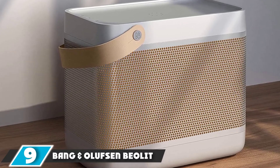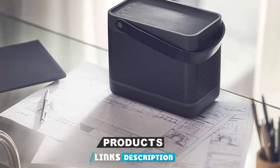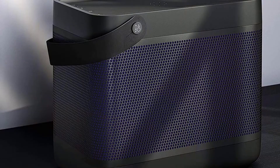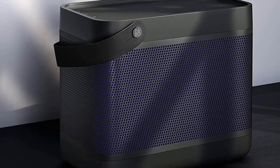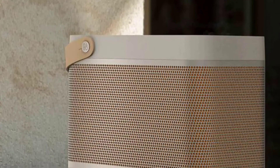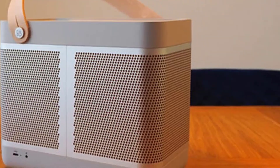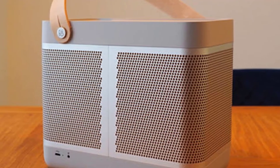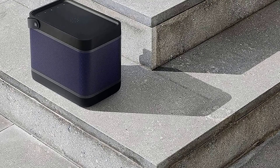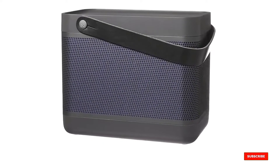Next at number 9, we have the Bang & Olufsen Beolit 20. Bang & Olufsen is famous for making high-quality Bluetooth speakers, and the Beolit 20 is the latest model with Nordic styling and enhanced audio performance. It is equipped with dual amps each giving 35W output, three 1.5-inch drivers, a larger 5.5-inch woofer, and a massive 4-inch radiator for heavy bass. Cutting-edge DSP technology enhances the sound further, with a frequency range of 37Hz to 20kHz — impressive for a speaker under $500. It produces a true 360-degree sound and has a rechargeable battery running up to 8 hours.